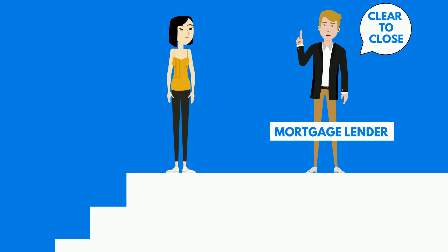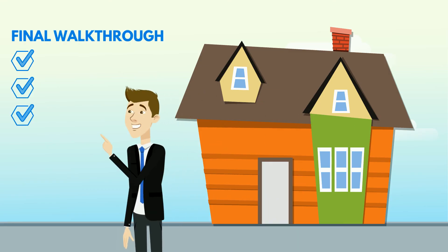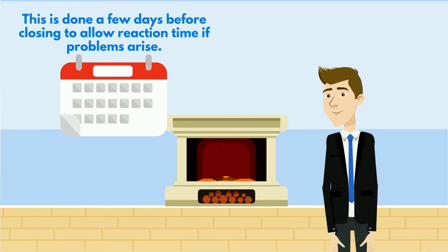Once all these steps have been completed and your mortgage lender gives you a clear-to-close, we will do your final walkthrough of the home to make sure all repairs are done and the property is still intact. This is done a few days before closing to allow reaction time if problems arise.